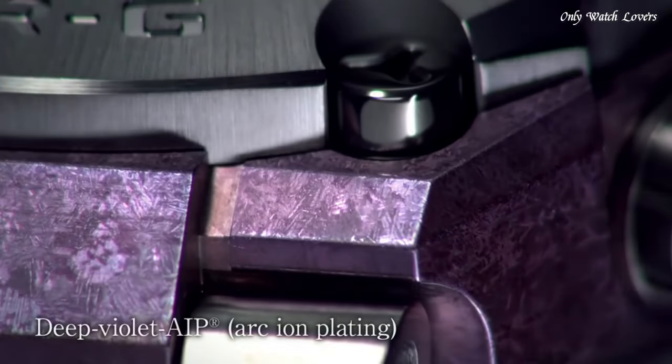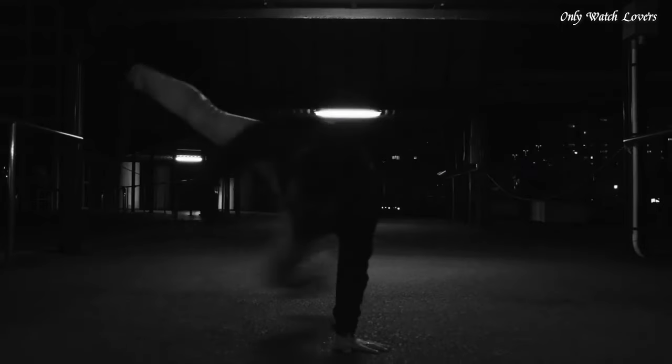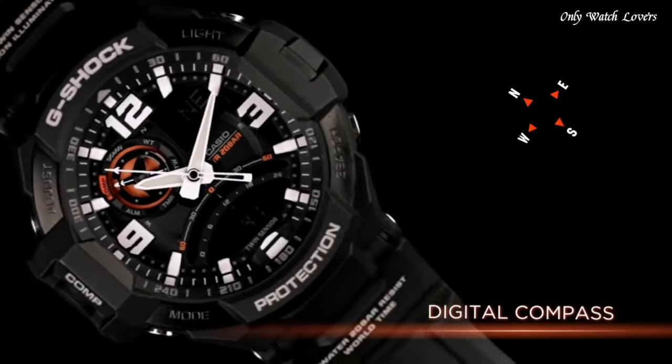Hello guys, today I will show you the best Casio G-Shock watches for men based on specifications. Please subscribe to my channel for more videos, and if you have any questions, please comment in the comment section.